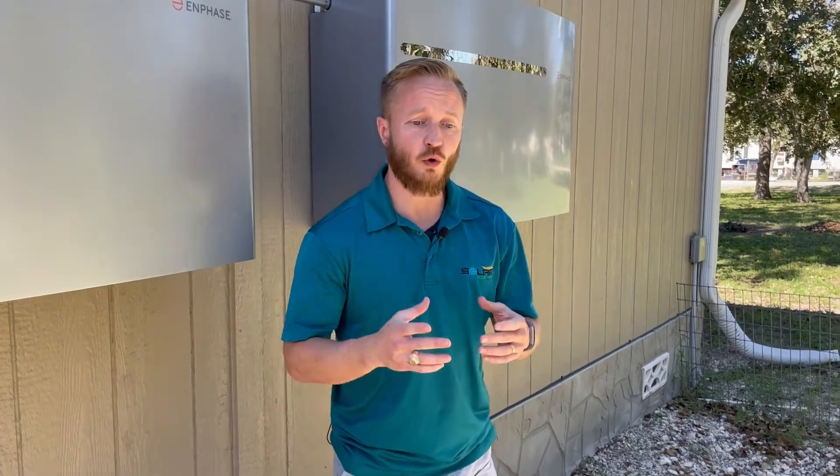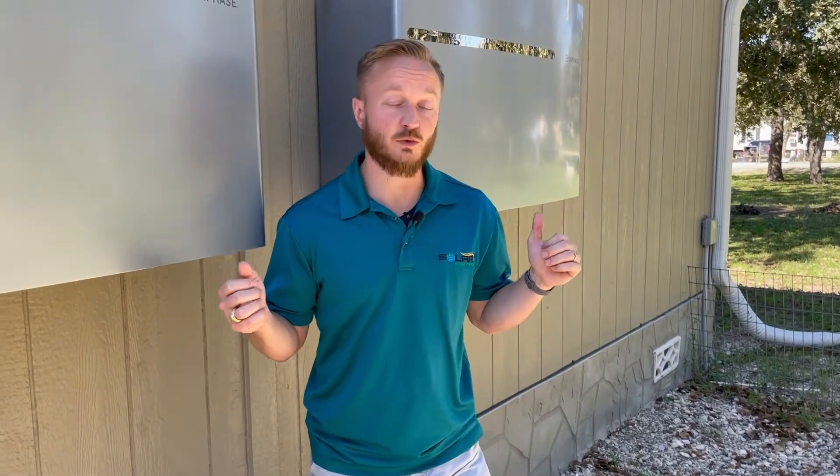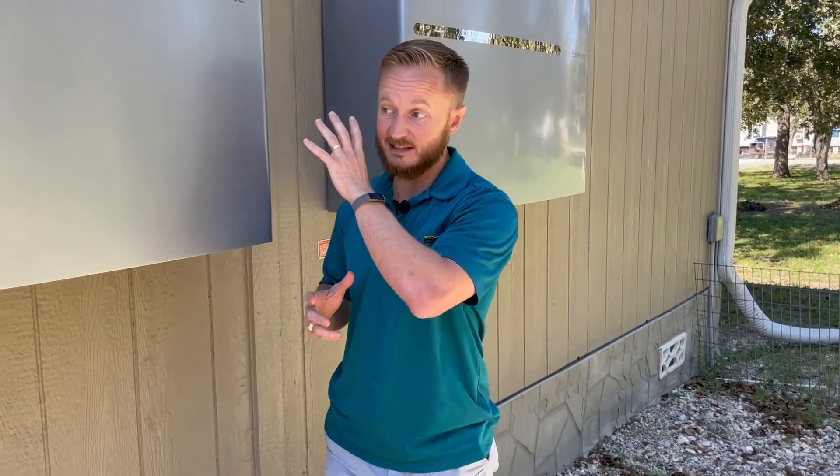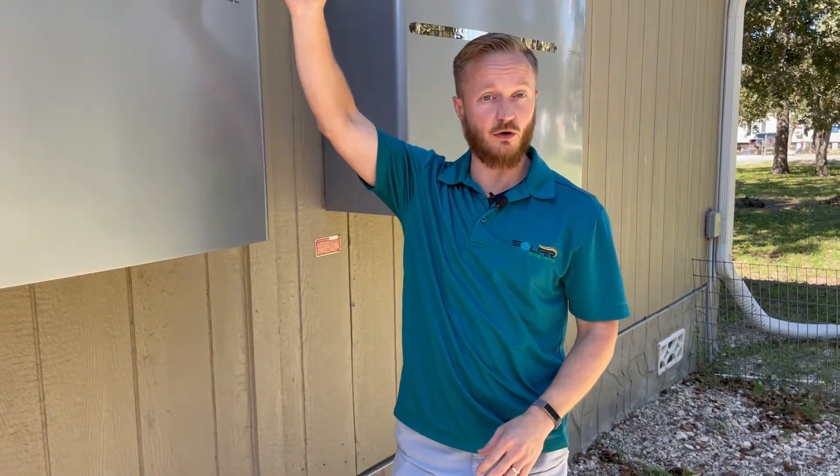And then ultimately, the last problem is actually a technical thing. The way that the Tesla Powerwall works is, let's say today's a big sunny day. If the Powerwalls were totally charged up, what they would do is actually turn off the entire solar system and you'd be running off of battery power for a bit until it makes the decision to switch back. Now, whereas with the Enphase ones, because this is an Enphase system — the entire system all the way through is Enphase, all the way up to the microinverters on each individual panel.